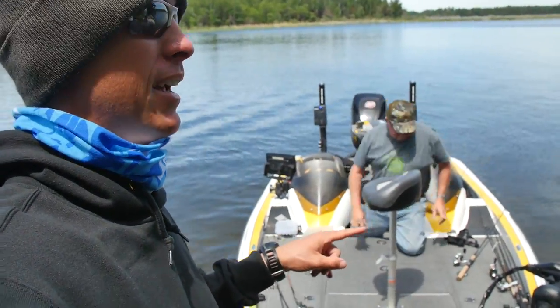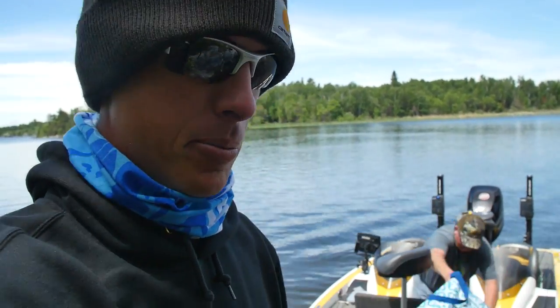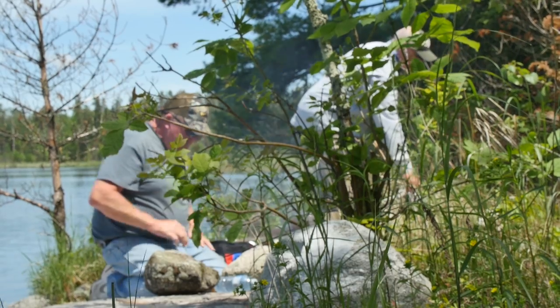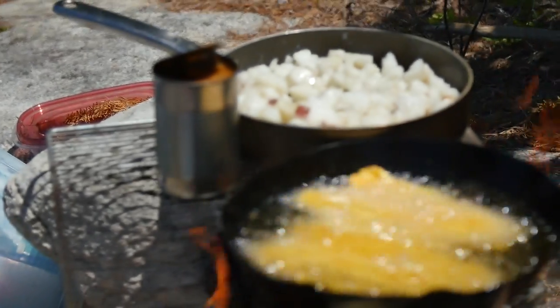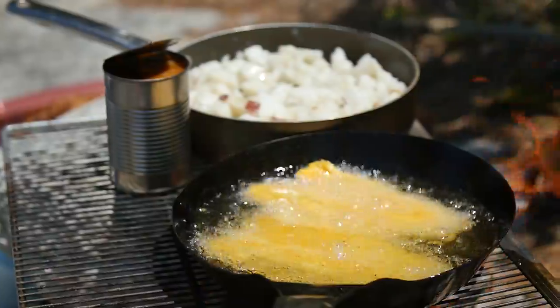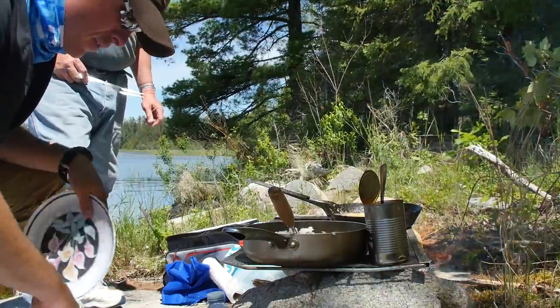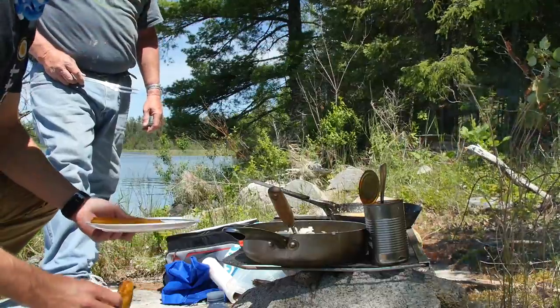We're stepping off the boat right now because we're gonna have a shore lunch. We got some walleye we're gonna cook up here on the shoreline. Mr. Bill's gonna make us a little shore lunch and we're just out here on Canadian wilderness land.